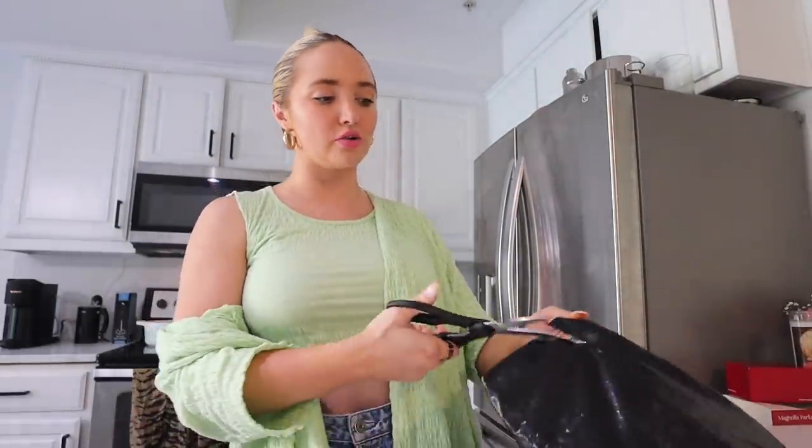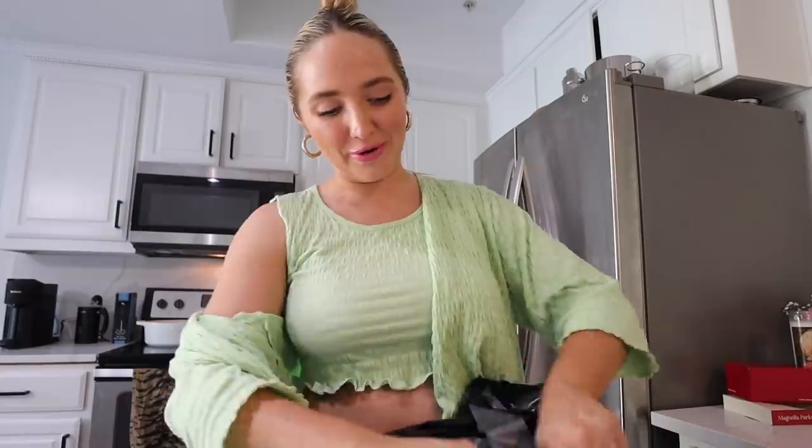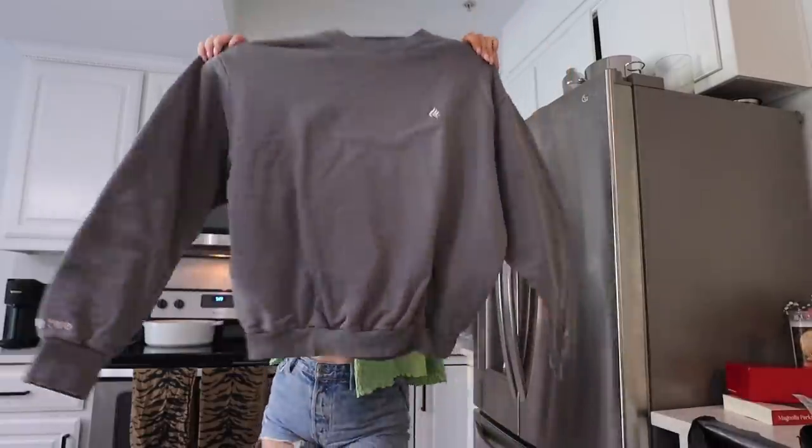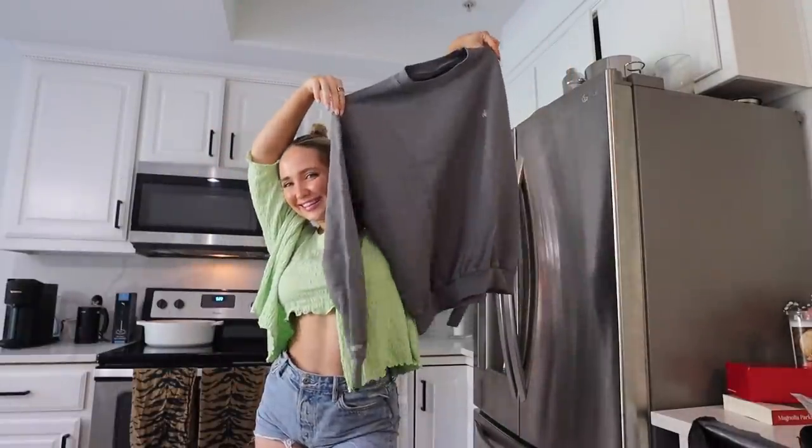Speaking of friends' brands — this is very exciting. I literally wear and use my friends' brands 24/7. I ordered a Twin Flames crew; maybe I'll change into that tonight. Always support your friends.